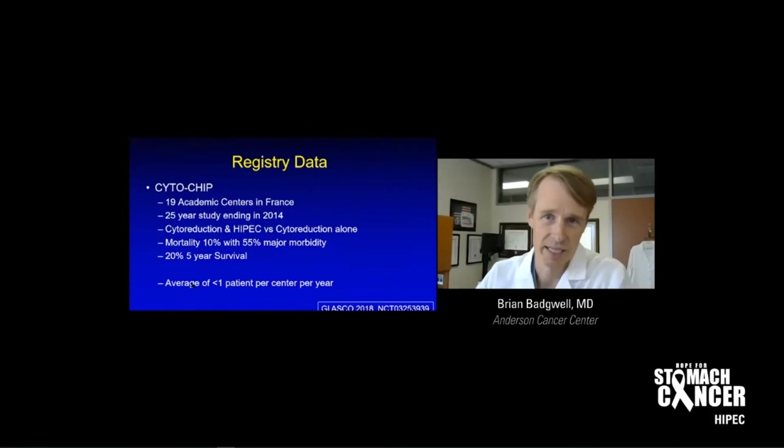This is the Cytochip study out of France — a 25-year study that ended in 2014. They compared debulking (cytoreduction) with HIPEC versus debulking alone. The first thing to note is the mortality rate is high at 10%, which is high for a surgery — typically our mortality rate is 1% to 2%. The complications and major morbidity were significant, but what was shocking was a 20% five-year survival rate. We use that five-year mark because if you reach it and the cancer hasn't come back, that's pretty much a cure — so 20% was impressive.